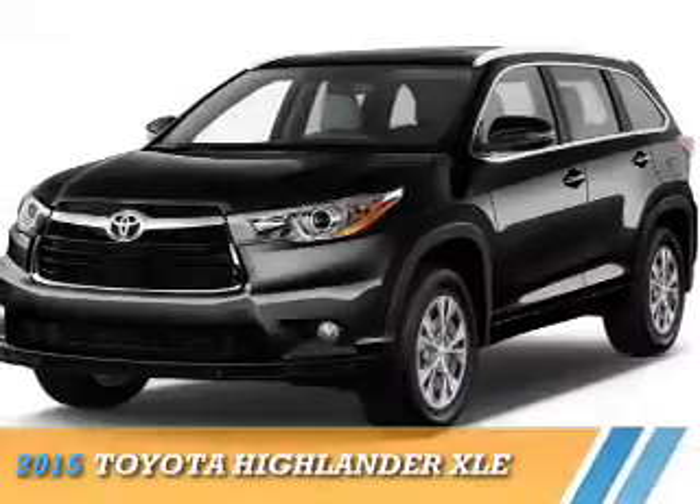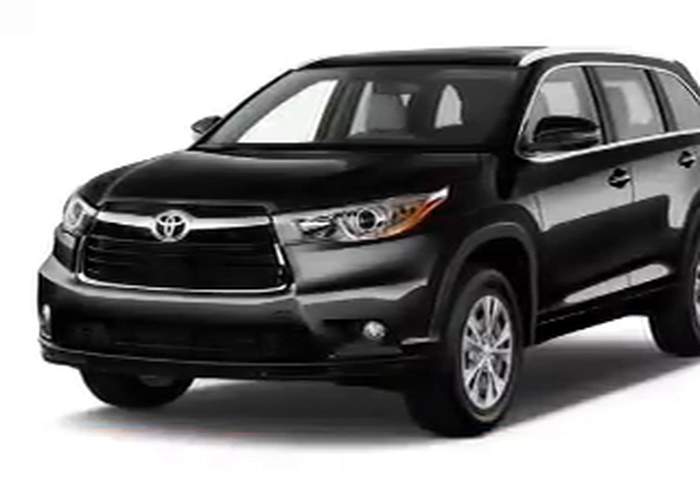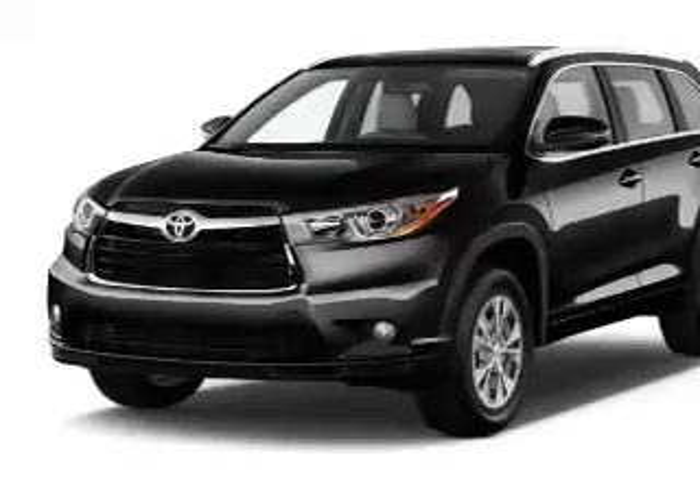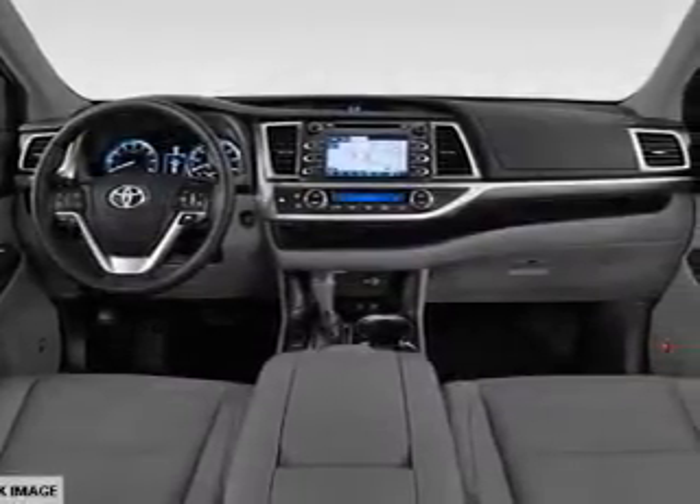Presenting the 2015 Toyota Highlander. It's powered by all-wheel drive, a 3.5-liter six-cylinder engine, and a six-speed automatic transmission.